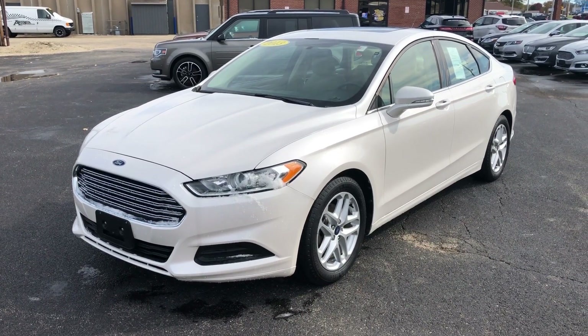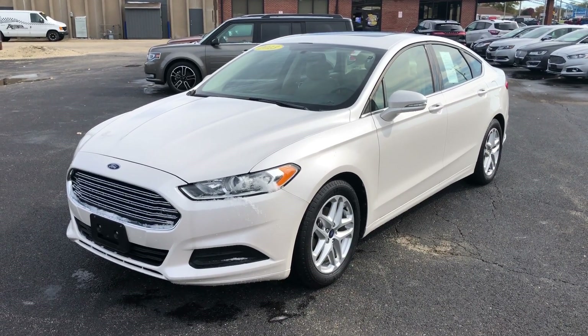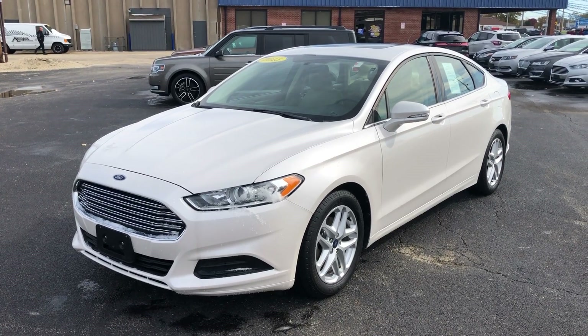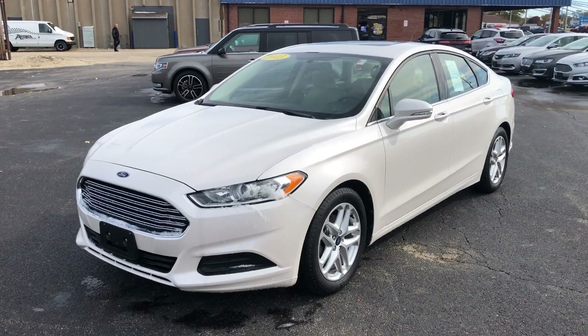So again, a great car, a great value. Please call me, Kevin Lauer, here at Anderson Ford. My number is 217-935-3106. Talk to you soon.